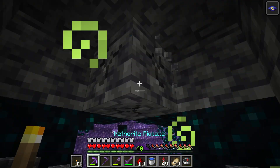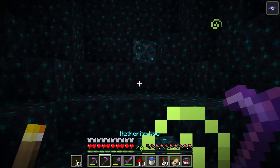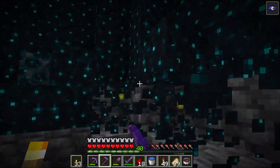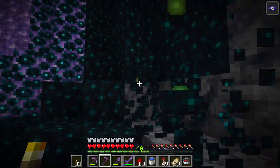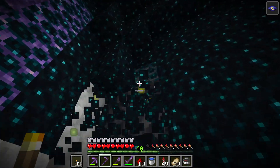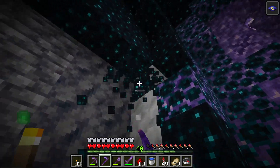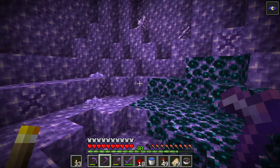So if you hear a sculk sensor sound, you know there is a deep dark cave nearby even if you can't see it. I heard the sculk sensor sound go off, so I dug in the direction where I heard it, and guess what I found? Deep dark blocks and an amethyst cave.